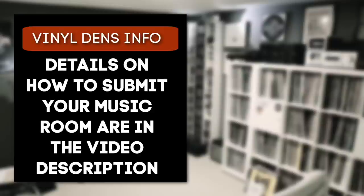Hope you dug this video. If you did, I would appreciate a quick thumbs up. I also have a whole playlist of tons of other Vinyl Dens episodes — there's a link here, you should check it out. I'll see you there in a couple of minutes. Till then, keep on spinning. Bye.